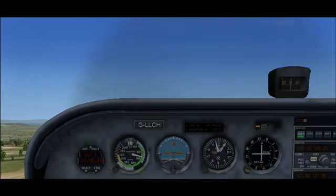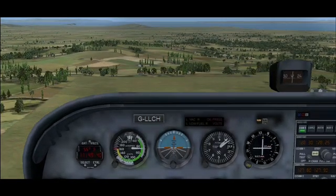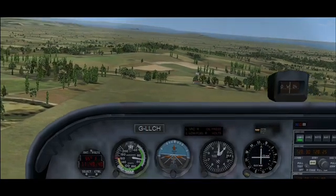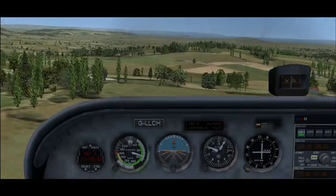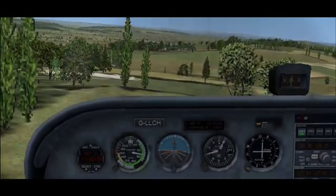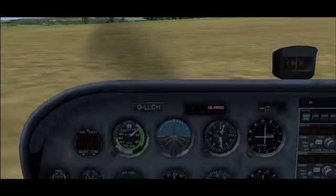We're going to get an engine failure at 500 feet above ground level, so that's 1,100 feet. That's an engine failure — lowering the nose, trimming for 75 knots. I know the best sites are to the left. Mayday, Mayday, Mayday — Golf Charlie Hotel, engine failure, forced landing. 'Golf Charlie Hotel, Roger Mayday, assistance is on the way.' It's important to fly the aeroplane all the way down to the ground into a flare, and then you're on the brakes.